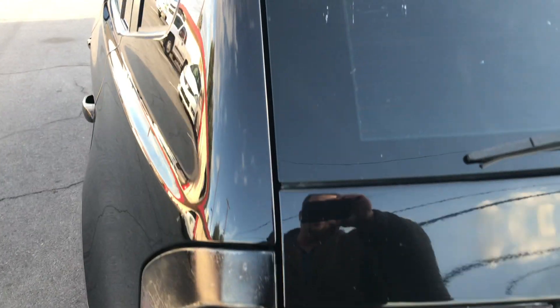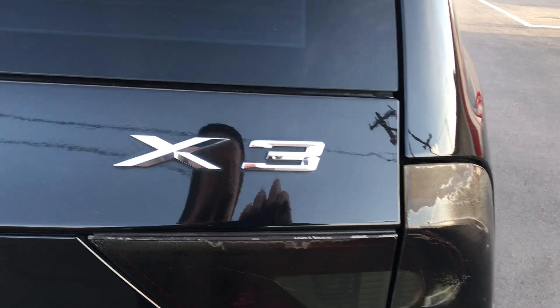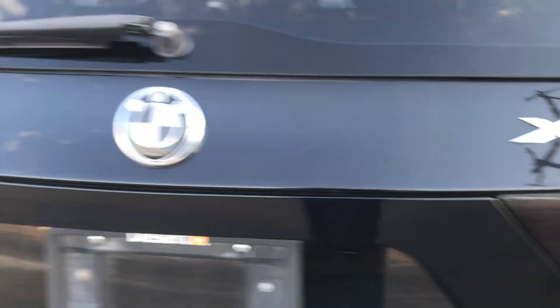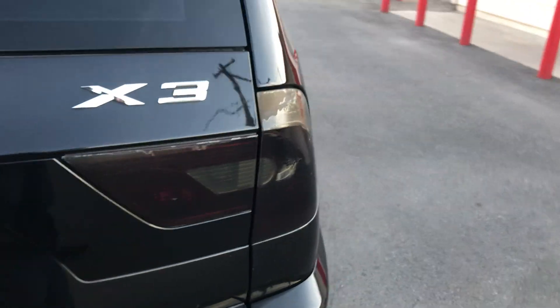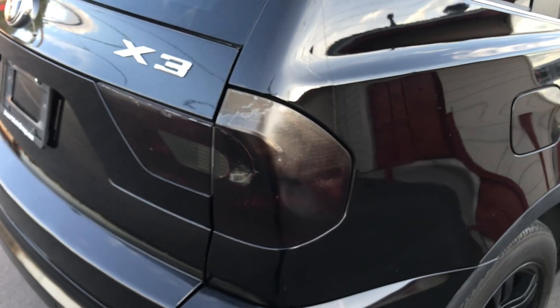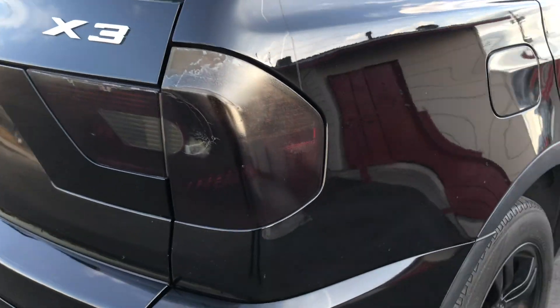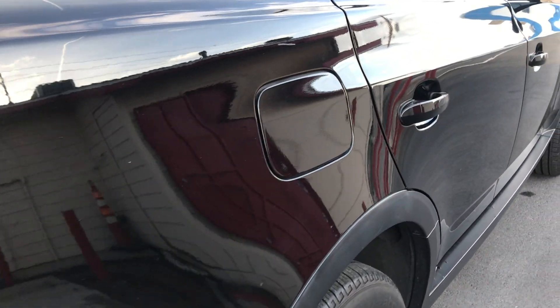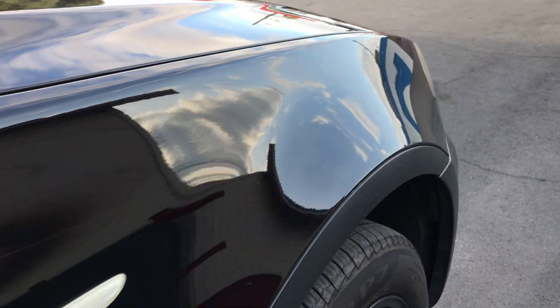You can see it's got nice tinted windows. There's the X3 badge. This looks like it has some kind of darkening tint that's just kind of peeling off right there — like a blacked-out look on the blinkers and the brake lights. Looking down the passenger side, it all looks very nice, very nice and shiny with a nice polished finish.